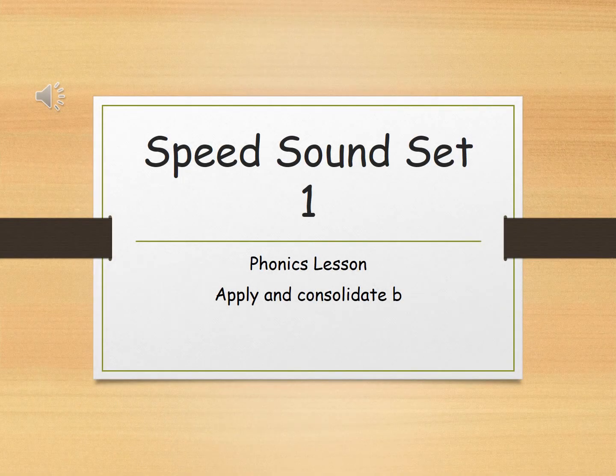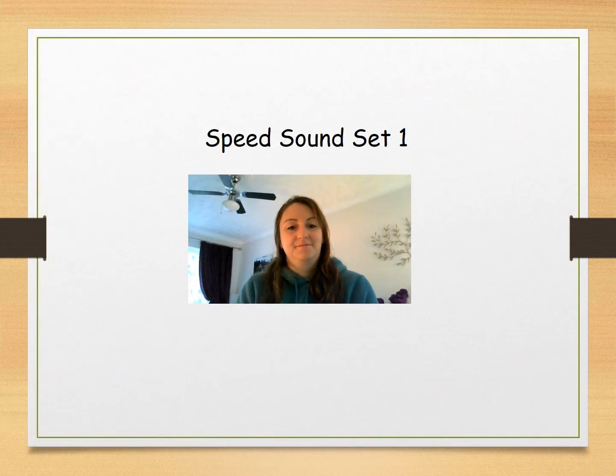Good morning sunflowers and welcome to our phonics session. Before we go through our new sound, what we're going to do is go through our speed sound set 1 — all the sounds that we've already learnt before. It will be my turn first, then it will be your turn. Are you ready?